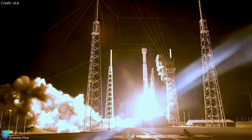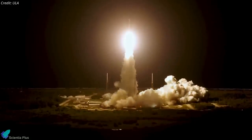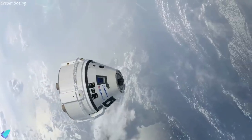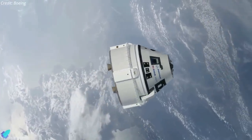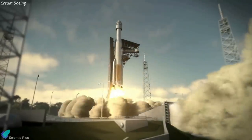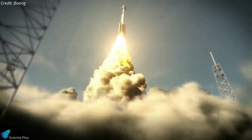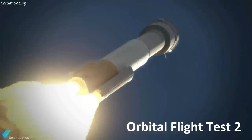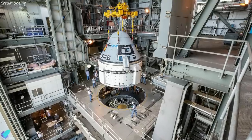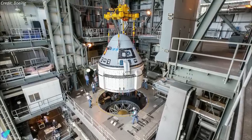Nearly two years have now come and gone since Boeing's Starliner spacecraft made its unsuccessful debut test flight, launching on December 20, 2019. Finally, there is some clarity about when the vehicle will launch again and attempt to dock with the International Space Station. Boeing and NASA had originally aimed to launch Starliner's second flight, dubbed Orbital Test Flight 2, on July 30, but pre-flight checks revealed 13 stuck valves in Starliner's service module, nixing that liftoff plan.